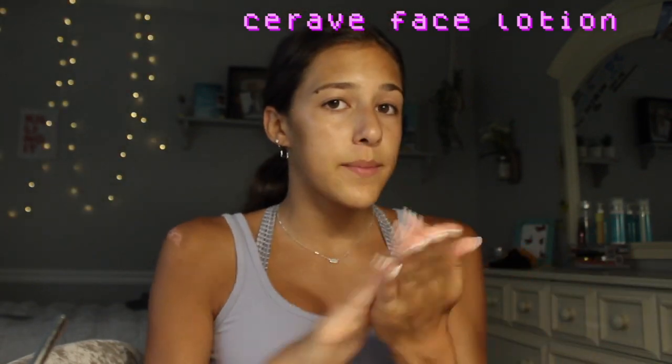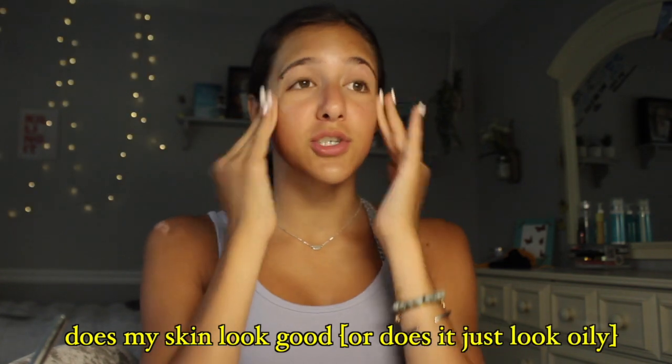We're almost done — we're just gonna put CeraVe lotion on. This is a highly recommended product by a lot of skincare people; it's literally just a moisturizer, that's it. Does my skin look good or does it just look oily?